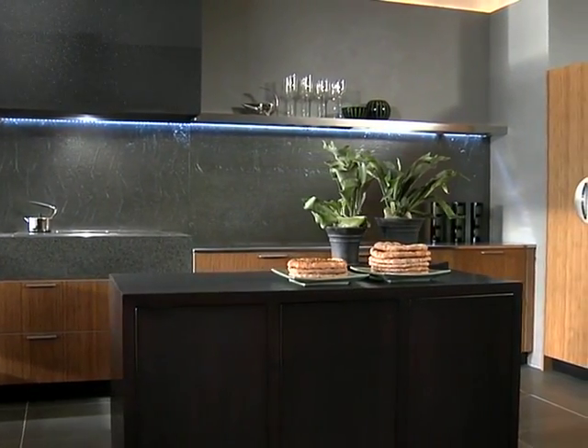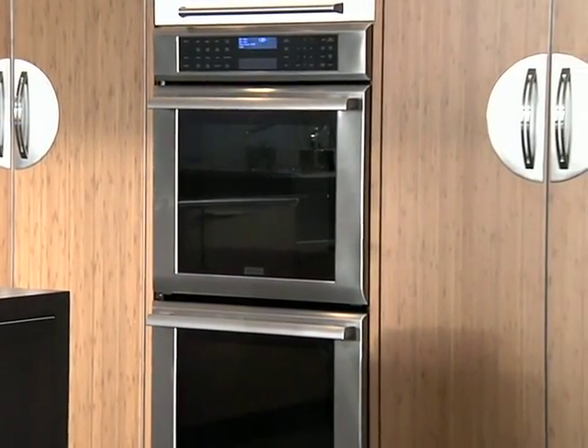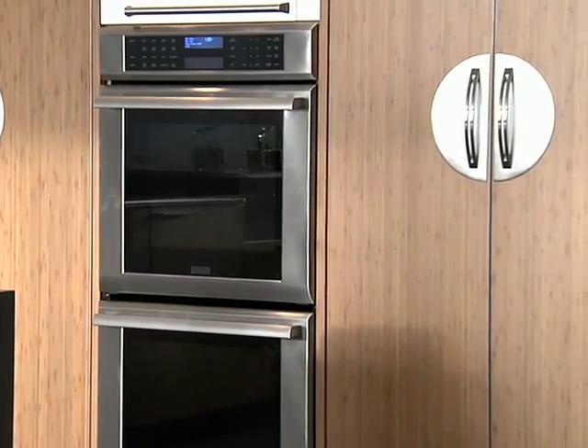Minimal straight line pulls are used for the base units, while the tall cabinets and refrigerator have a half moon brushed metal backplate and arched contemporary pulls.